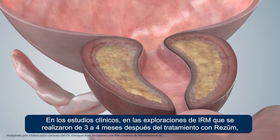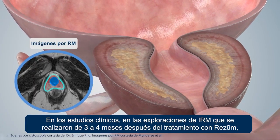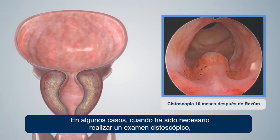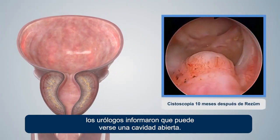In clinical studies, MRI scans performed three to four months following the Rezum treatment show that cavity formation can be seen. In some cases, when it has been necessary to perform a cystoscopic exam, urologists report that an open cavity can be seen.